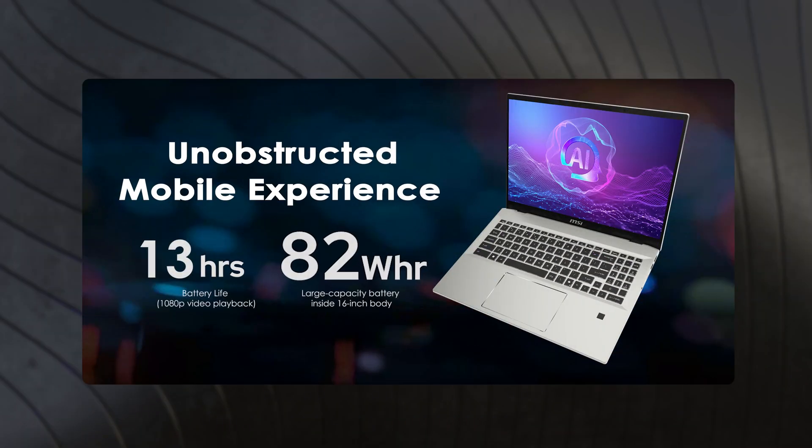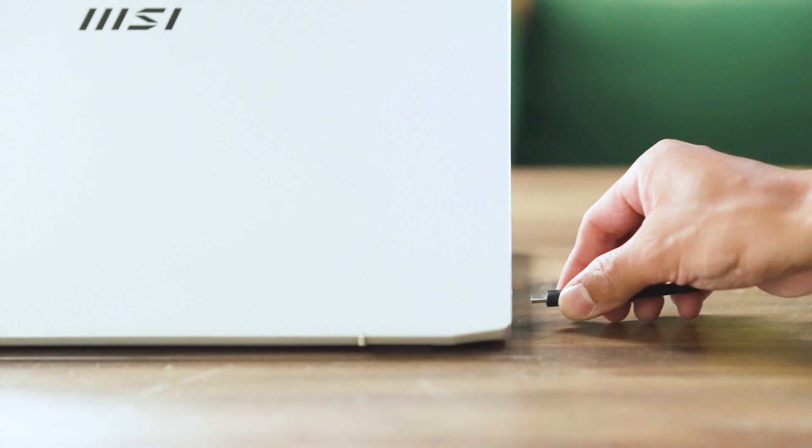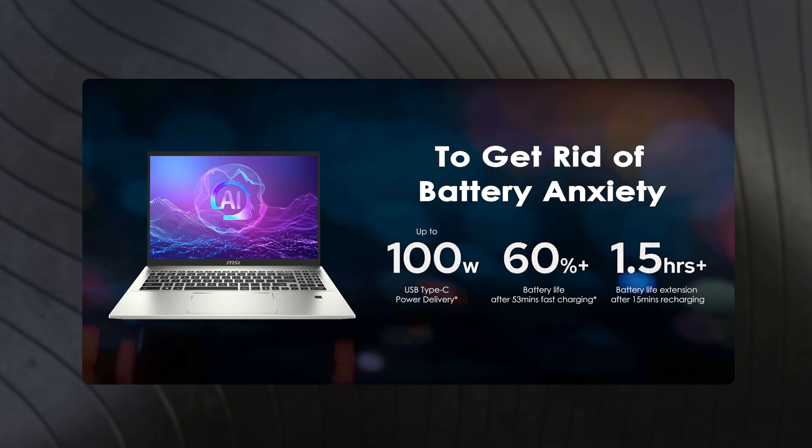Another highlight of the Prestige A16 AI+ is its impressive battery life. With a large 82 watt-hour battery, it offers extended usage without needing to carry an adapter. It also supports fast charging, getting up to 60% in under an hour. Plus, a quick 15-minute charge gives you over 1.5 hours of extra battery life.